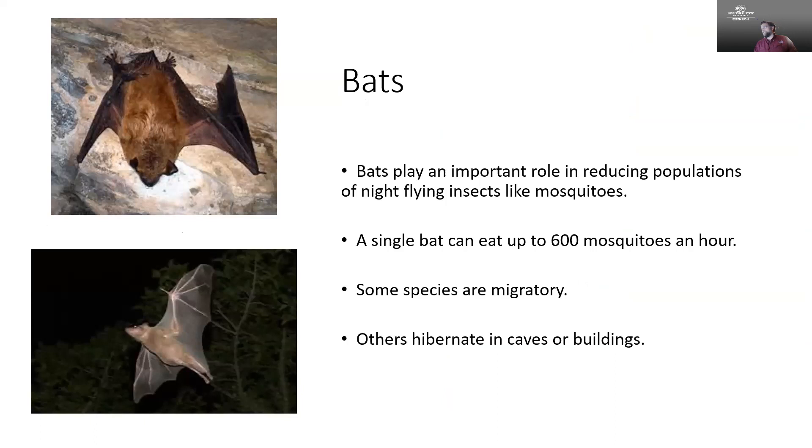Changing tack a little bit, we're going to talk about bats. Often when I encounter people asking about bats, they're more concerned about keeping bats out of their attic than drawing them into their landscape, but I think it's a wonderful animal to have around. They're interesting to watch and they do play an important role in dropping populations of night-flying insects. A single little brown bat can eat 600 mosquitoes an hour.